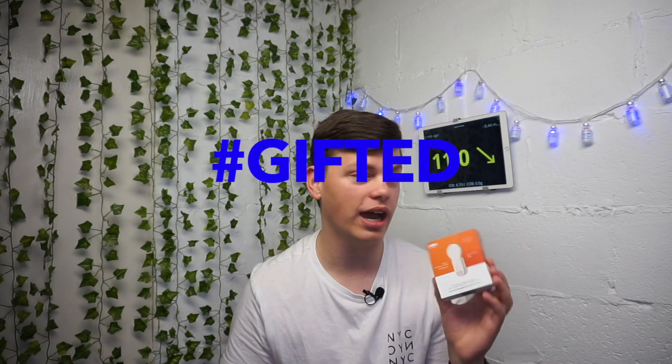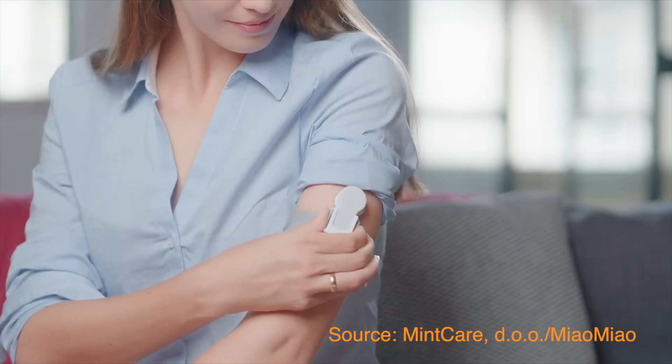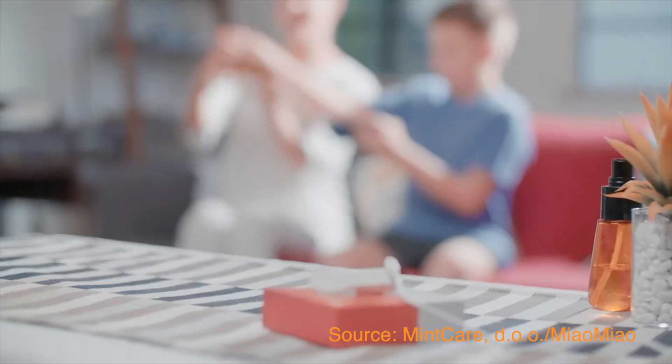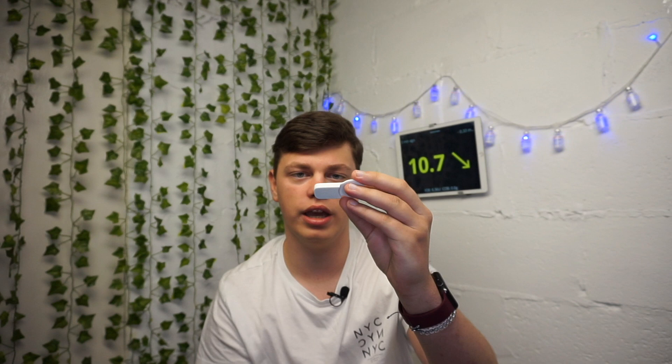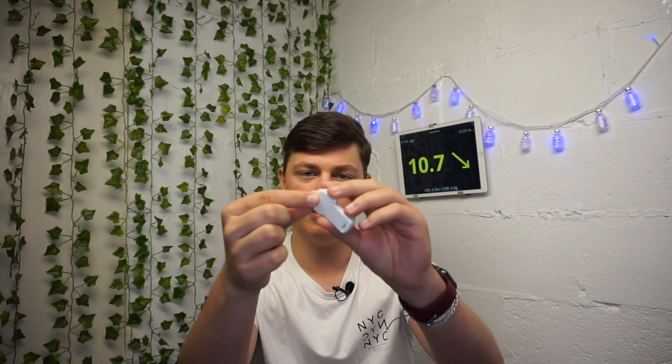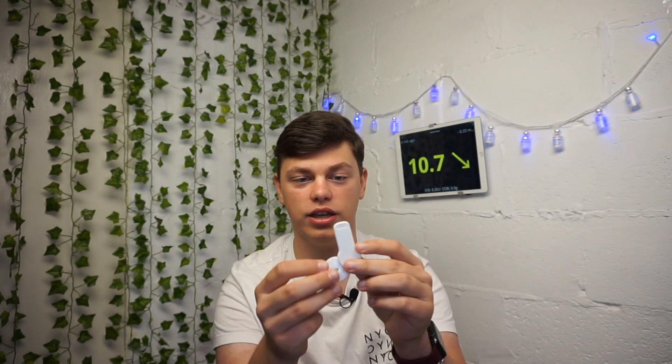And lastly, some MiaoMiao news — hashtag I got gifted this. MiaoMiao 2 is out. In the press release we can read that MM2 has improved stability and connection. It's slimmer, lighter, and easier to fit with Libre and on your body. It is smaller than the first generation — the first gen was eight grams and this one is six grams. The entire design is different; it now fully covers the Libre from the front and it's kind of round on your arm. I'm going to do a proper video on this at some point — this is just a quick show. If you want to get one, you can use the link in the video description to get $10 off.